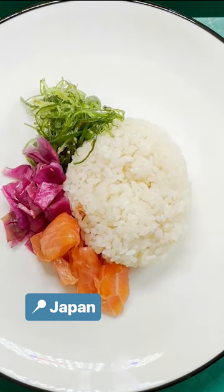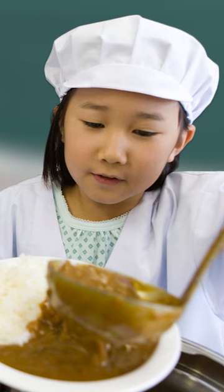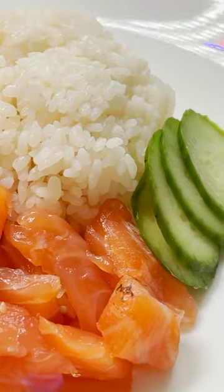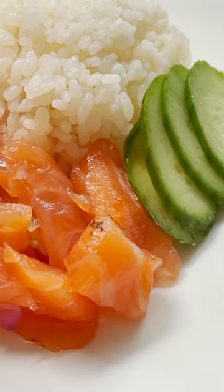In Japan, kids aren't served healthy meals — they serve them. To teach healthy cooking, kids take turns helping to cook, serve, and clean up for their peers. Meals are heavy on rice, vegetables, and fish.